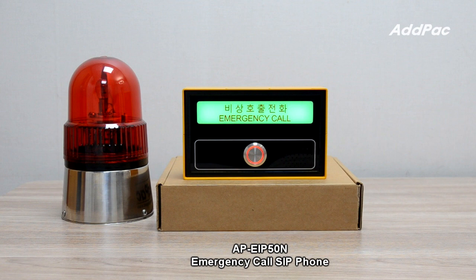AP EIP50N supports two alarm input ports and one relay output port to connect an external warning light and siren. It also supports side bank light emergency call phone and emergency indication LED bank light for low light applications.